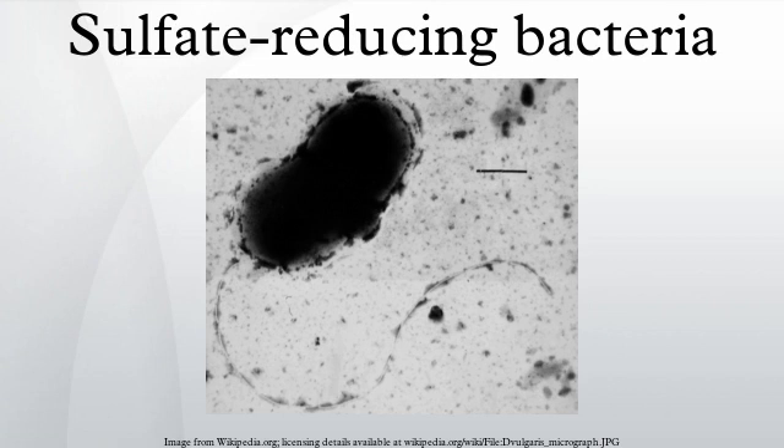Among the deltaproteobacteria, the orders of sulfate-reducing bacteria include Desulfobacterales, Desulfovibrionales, and Syntrophobacterales. This accounts for the largest group of sulfate-reducing bacteria, about 23 genera. The second largest group is found among the Firmicutes, including the genera Desulfotomaculum, Desulfosporomusa, and Desulfosporosinus.